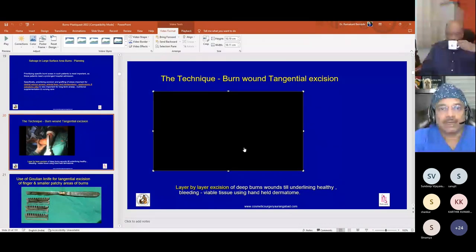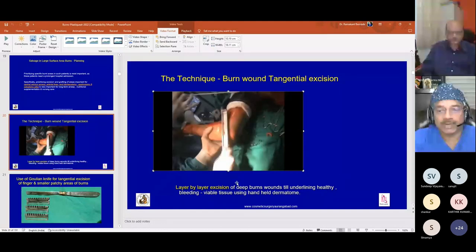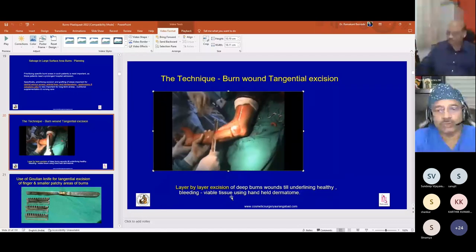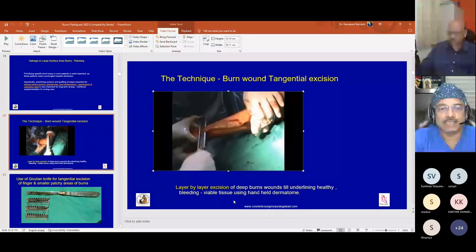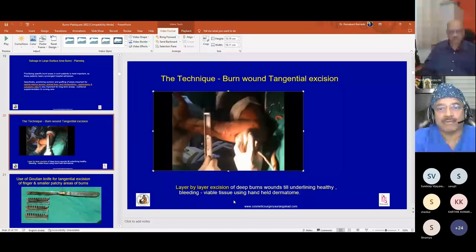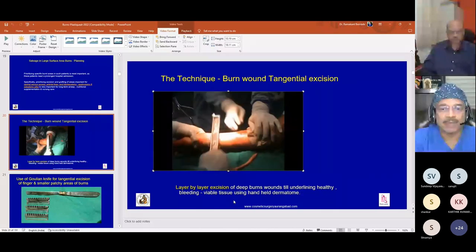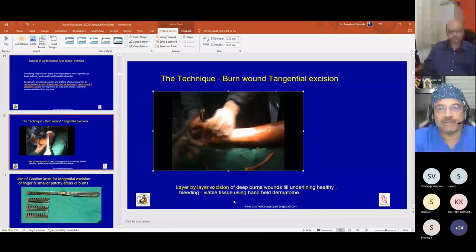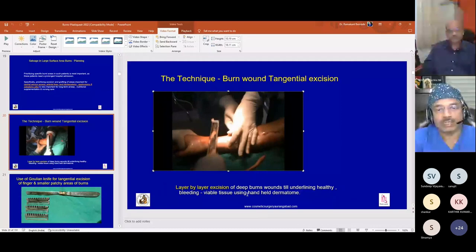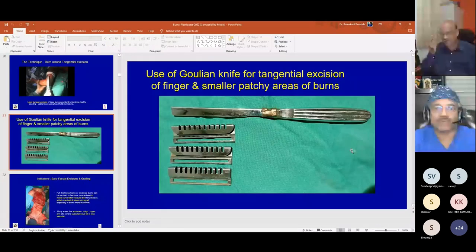Regarding technique, layer-by-layer excision of deep burn wounds is done until the underlying healthy bleeding viable tissue is reached, using a handheld dermatome. A tourniquet is applied for hand burns. Though it looks easy in a video clip, excision requires a definite learning curve and good experience, especially under tourniquet, because one must recognize the appearance of healthy tissue without much bleeding.